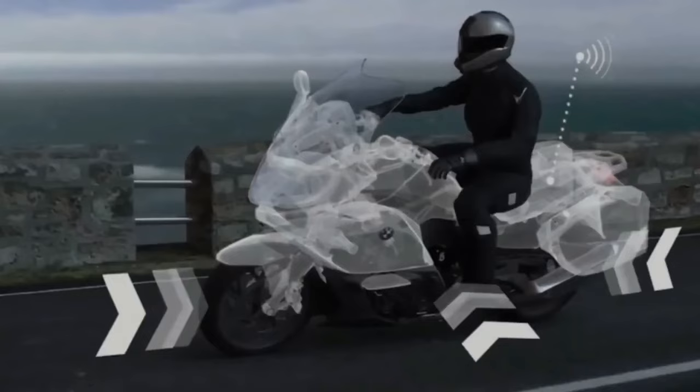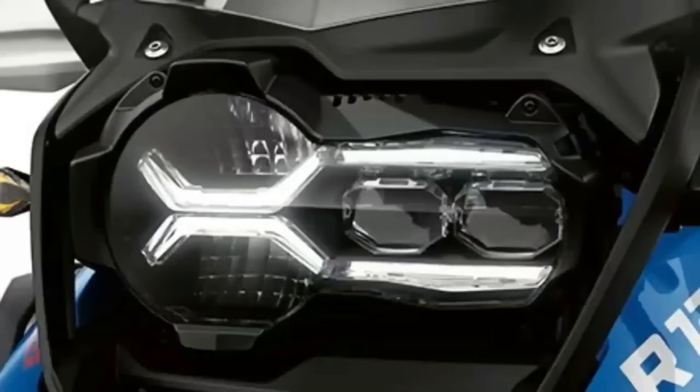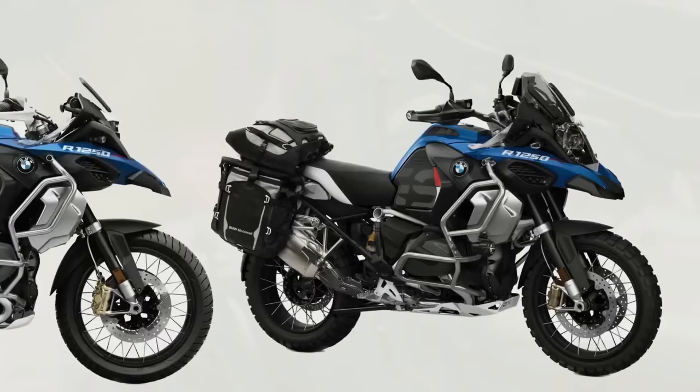The R1250GS uses an air/liquid-cooled four-stroke twin-cylinder boxer engine with eight valves and BMW ShiftCam variable timing system. Bore/stroke is 102.5mm x 76mm.